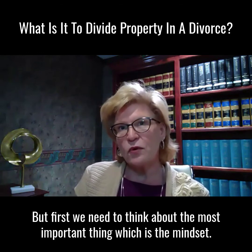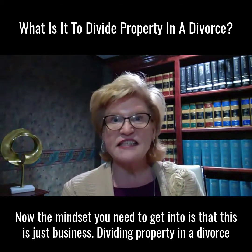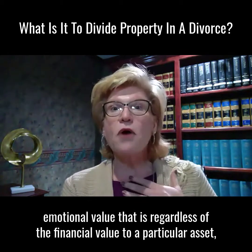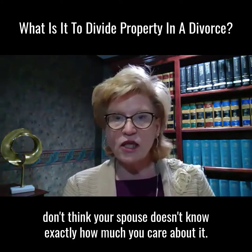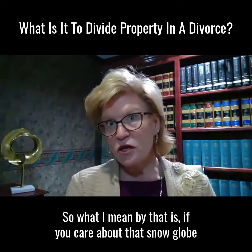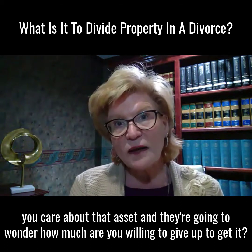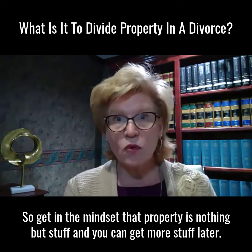First, we need to think about the most important thing, which is the mindset. The mindset you need to get into is that this is just business. Dividing property in a divorce is nothing more than a business transaction. If you give a lot of emotional value to a particular asset, don't think your spouse doesn't know exactly how much you care about it. If you care about that snow globe you got at Caesars Palace on your 10th anniversary, your husband or wife's going to know you care about that asset and wonder how much you're willing to give up to get it. So get in the mindset that property is nothing but stuff, and you can get more stuff later.